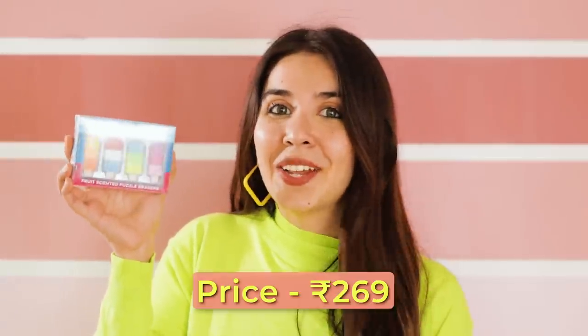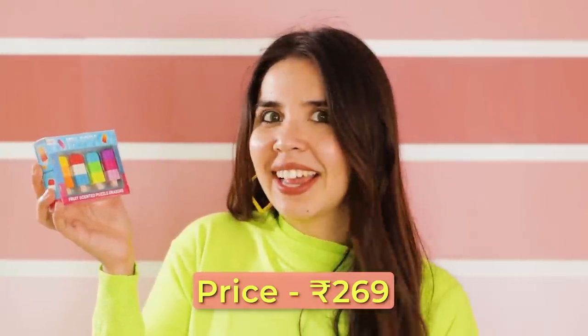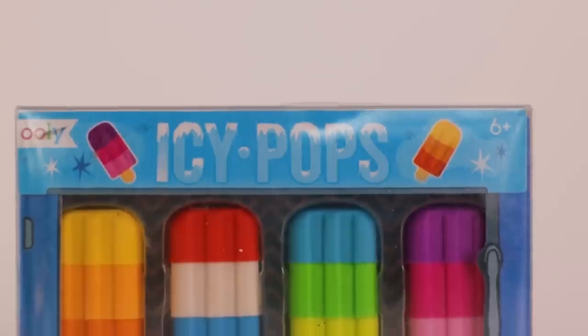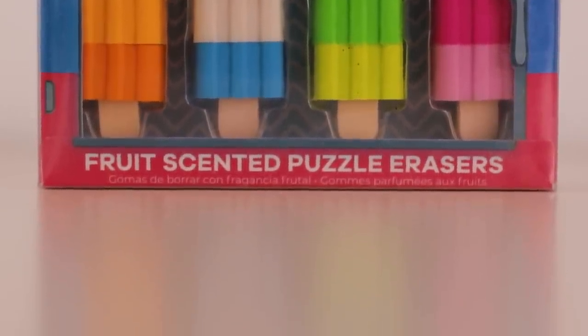Continuing the ice cream obsession, we have a set of erasers which are ice pops. From first glance they look cute, but these are not standard erasers — you can actually mix and match. Each ice cream stick is a separate piece and all the other pieces are separate too, so you can make countless color combinations from these four. They're also fruity scented — they smell just like chewing gum.